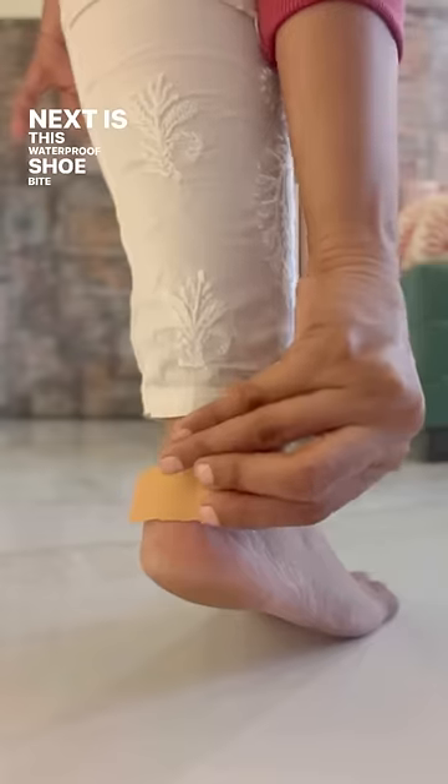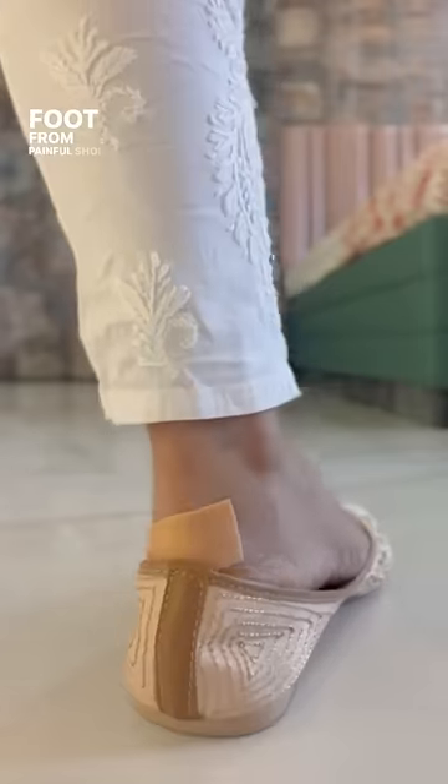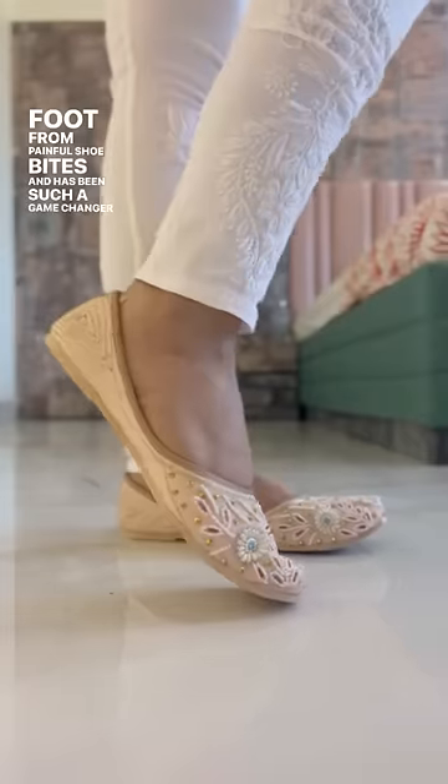Next is this waterproof shoe bite sticker which prevents your foot from painful shoe bites and has been such a game changer for me.